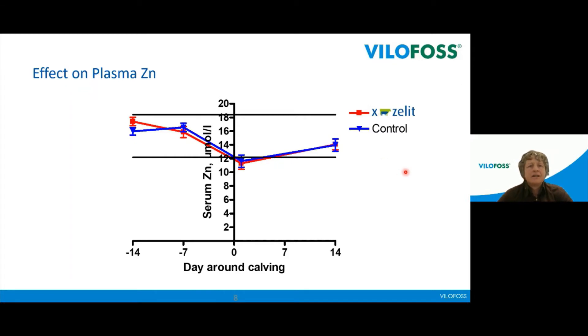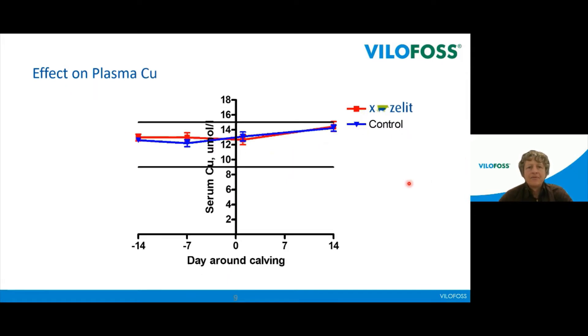We have often been asked about the effect on other components, especially micro elements. This has been investigated in different trials. Looking at zinc, there is no difference in zinc concentration whether on Exalate or control. Copper levels tested across all figures are on the same level. The Exalate does not affect any of the micro elements — it has also been tested for manganese and selenium, with the same conclusion.